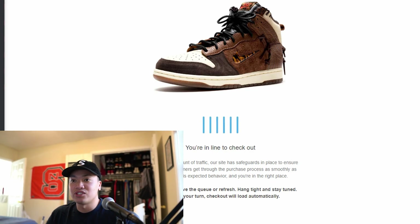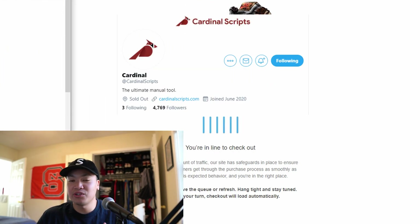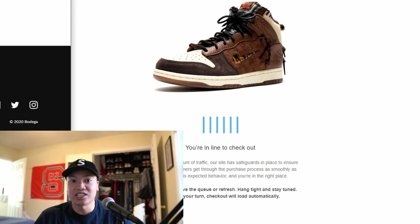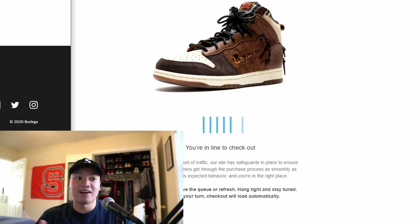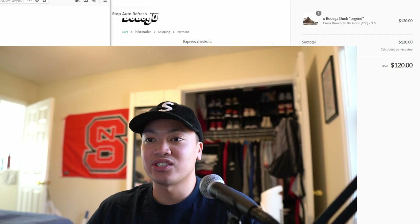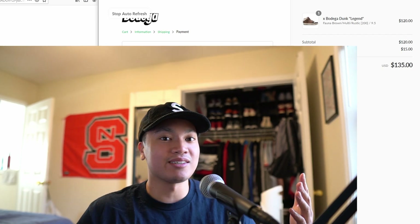This checkout was just super simple mainly because I was using Cardinal autofill. If you're not following them on Twitter, they're currently out of stock, but I love this autofill so much. It cooks Supreme and any Shopify release - as long as you can get through a Shopify queue, Cardinal is going to check out for you. It's that overpowered. As soon as the text box comes out it's already autofilled everything and it's pretty much just clicking next to get to the next stage. It's helped me cook Palace a bunch of times as well as FTP. The only drawback is you have to get past the queue.